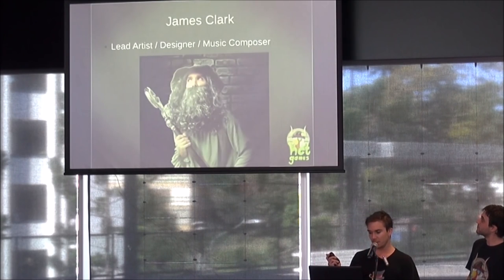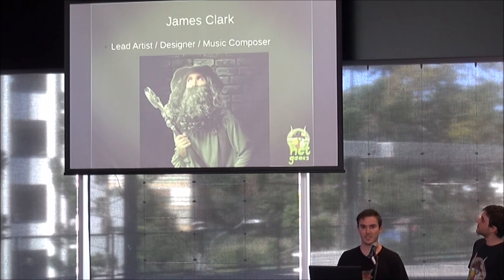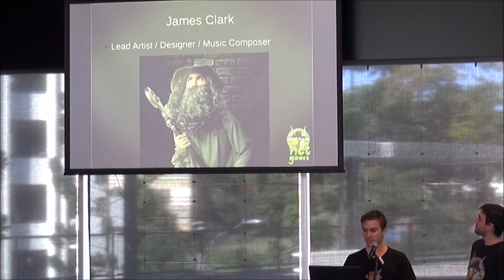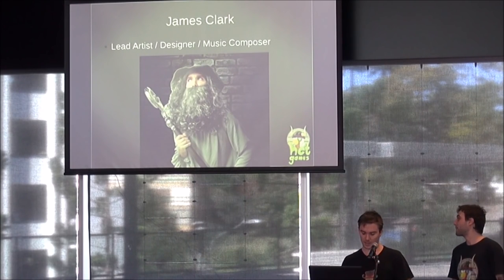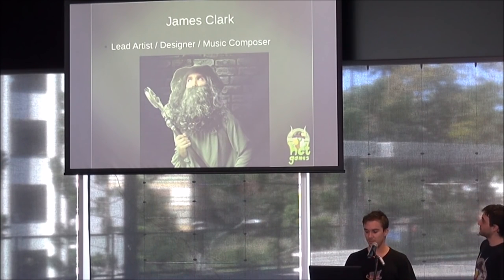A little bit about me: I am the lead artist, designer, and music composer at HCT. Before game design, my background was particularly in music. I studied a Diploma of Music Technology at TAFE, and later on decided game design was what I wanted to do.